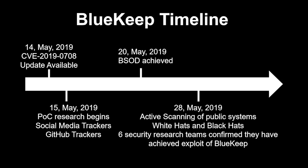By the 28th of May, there was active scanning of public systems — White Hats and Black Hats gathering intelligence about how bad this was across the world. At this point, there were over a million public-facing IP addresses vulnerable to BlueKeep. Six independent research teams had confirmed and achieved a full exploit of BlueKeep, giving them system-level access to those target systems. From there, distributing ransomware or some other type of attack was just a minor step — and that was 14 days exactly.